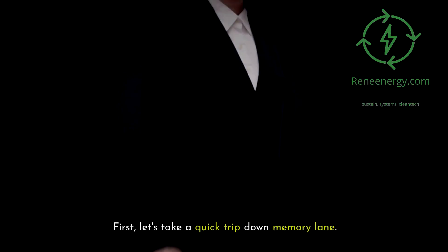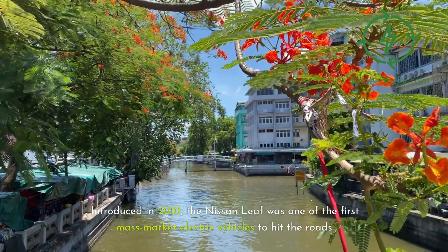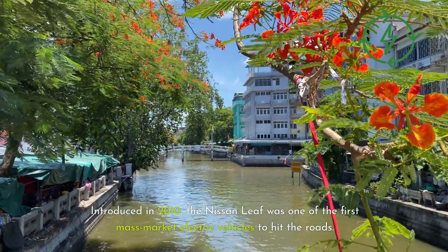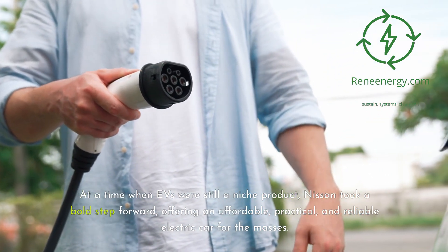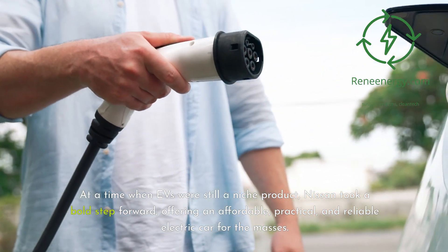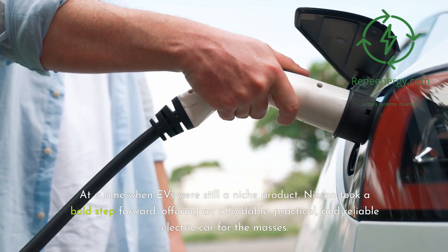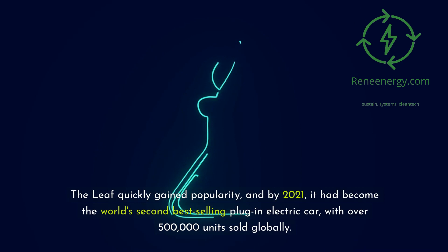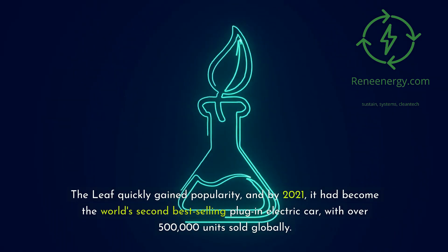First, let's take a quick trip down memory lane. Introduced in 2010, the Nissan Leaf was one of the first mass-market electric vehicles to hit the roads. At a time when EVs were still a niche product, Nissan took a bold step forward, offering an affordable, practical, and reliable electric car for the masses. The Leaf quickly gained popularity, and by 2021, it had become the world's second-best-selling plug-in electric car, with over 500,000 units sold globally.